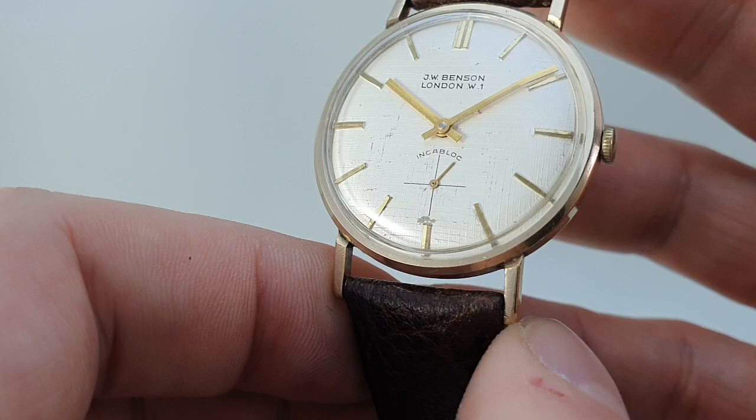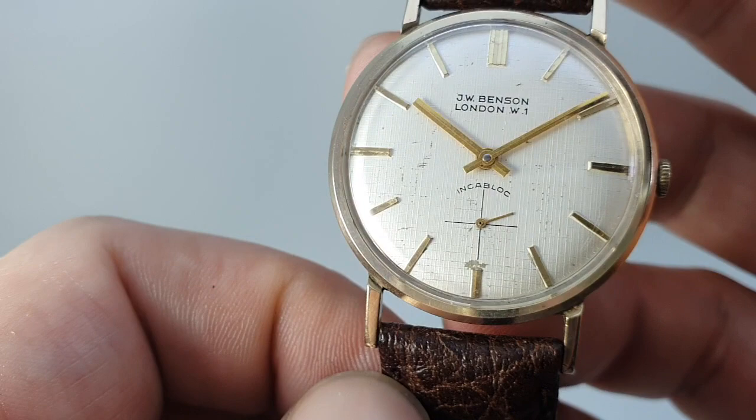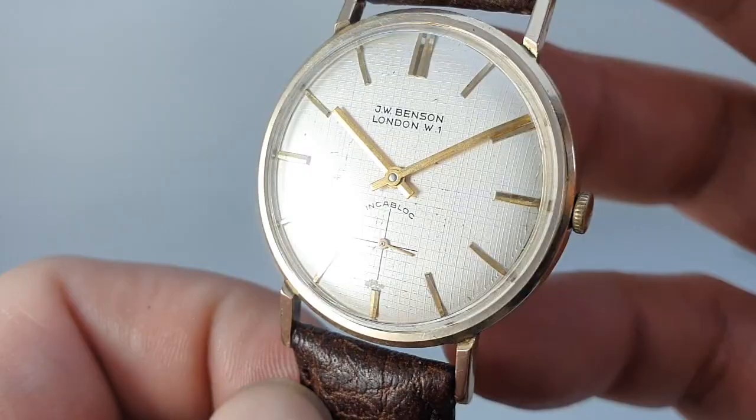It's designed to be quality, and everything that JW Benson and Garrard subsequently is quality. You've got a linen dial. There's some damage above six on the dial and a few little marks — linen dials do tend to pick up every little bit of dirt. It sticks to the lines, but it's not too bad.